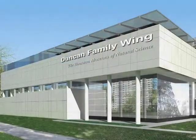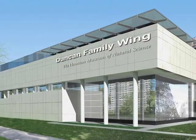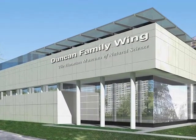Every single penny that you give to us goes directly to support our educational programs and now to help build the new Duncan Wing at the Houston Museum of Natural Science.